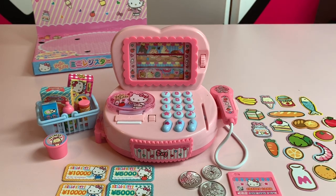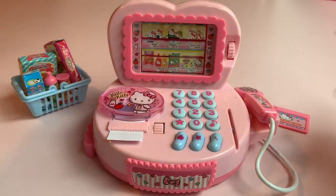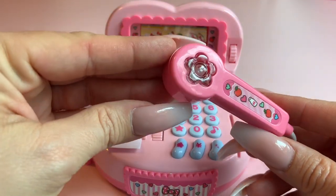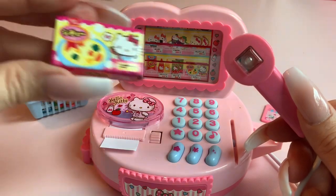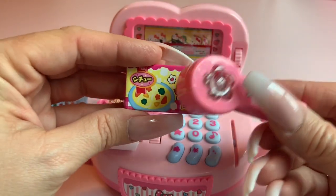Let's take a look at the register. Let's start with looking at this really cute scanner that makes lights and sounds. All you need to do is take one of your really cute Hello Kitty grocery items and you push this button down on top of it.